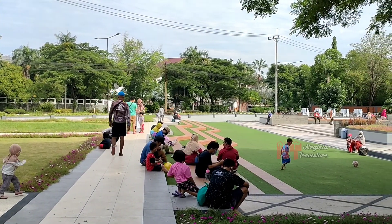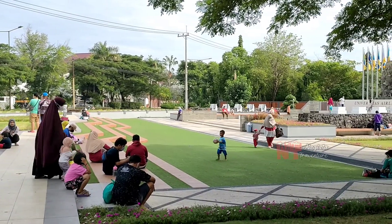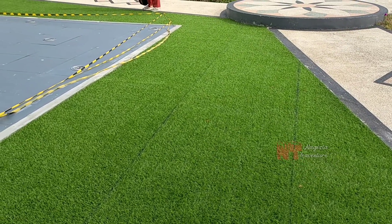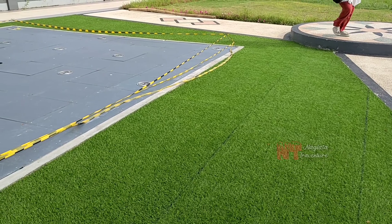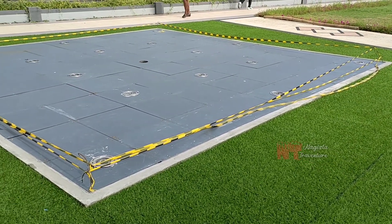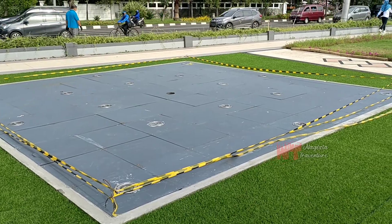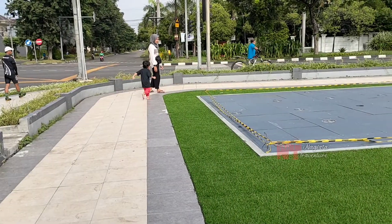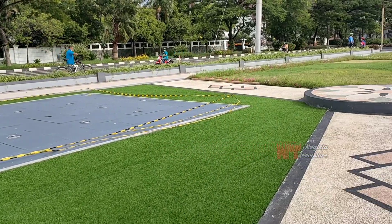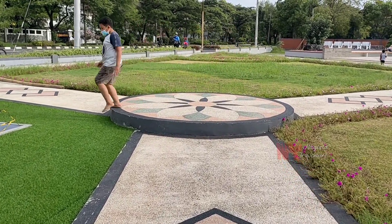Taman ini masih baru dan dilengkapi juga dengan air mancur, tapi sayangnya untuk saat ini belum beroperasi. Uniknya lagi, ada rumput sintetis yang ada di sebelah air mancur ini. Selain itu, di taman ini juga dilengkapi dengan trek untuk jalan pagi — ada treknya di tengah-tengah.